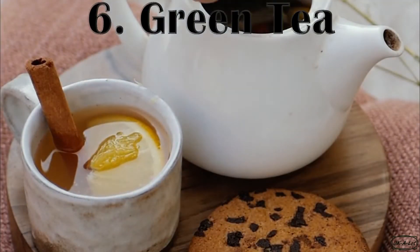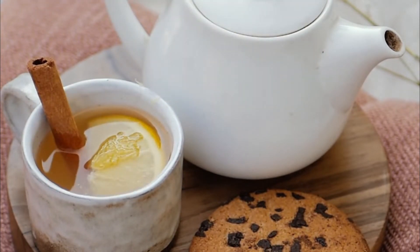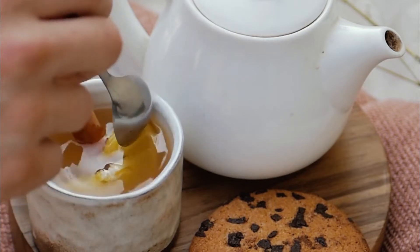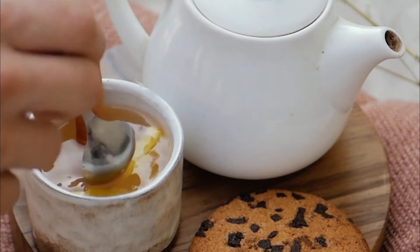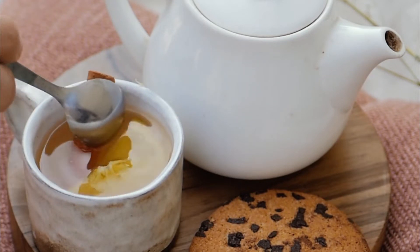Number 6: Green tea. It's brimming with a type of antioxidant called catechins. Research suggests it may protect against some forms of cancer, including liver cancer. You'll get more catechins if you brew tea yourself and drink it hot. Iced tea and ready-to-drink green teas have much lower levels.